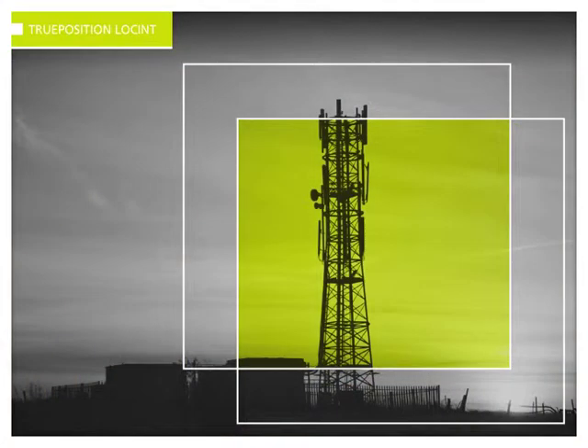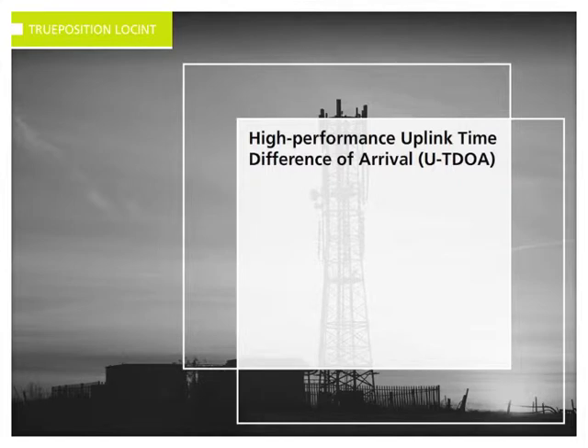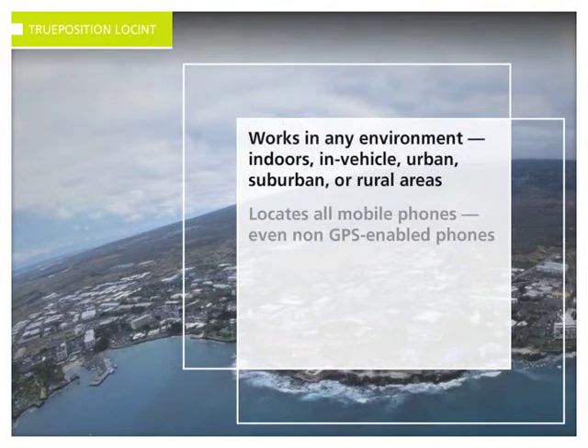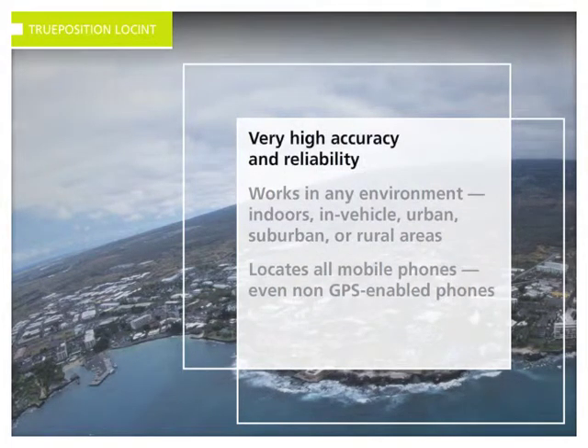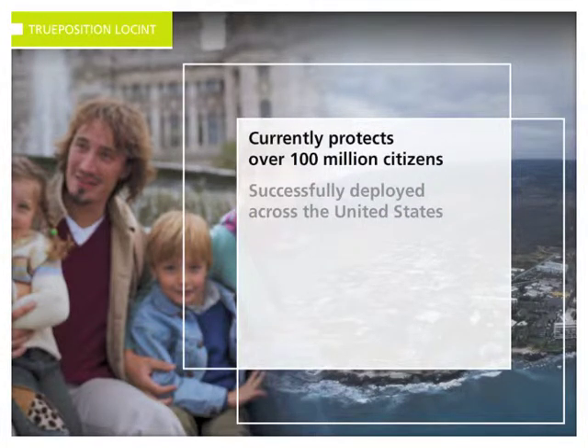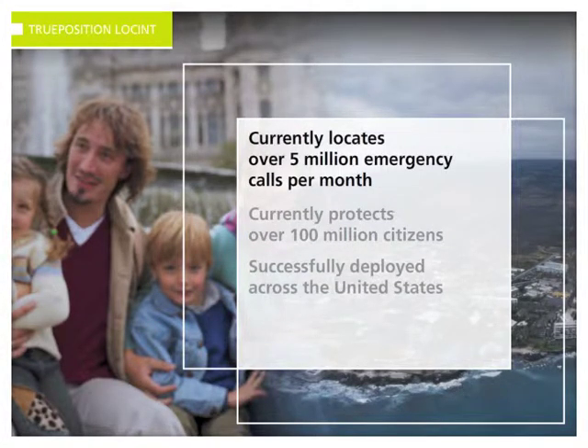At the heart of TruePosition Locint is the TruePosition Location Platform, which incorporates the high-performance location technology called Uplink Time Difference of Arrival, or UTDOA. UTDOA can locate all mobile phones in any environment with very high accuracy and reliability. It is a proven technology already deployed across the United States to find people who dial 911 from their mobile phones, proven to perform well in mission-critical situations. In fact, UTDOA currently protects over 100 million U.S. citizens and locates more than 5 million 911 calls each month.